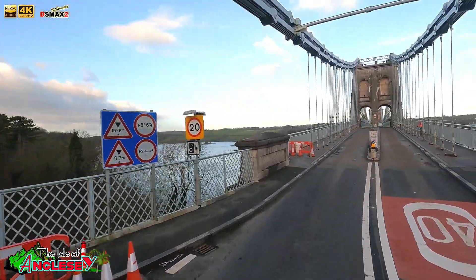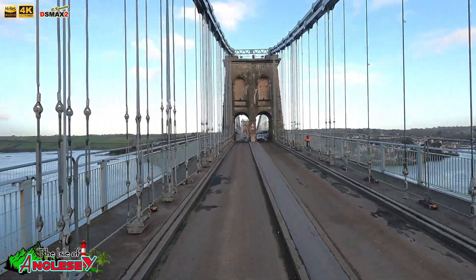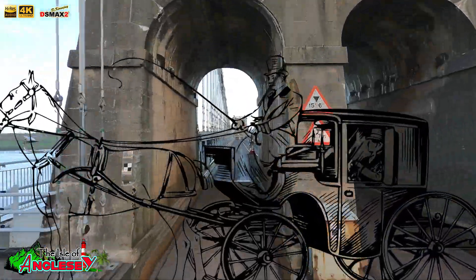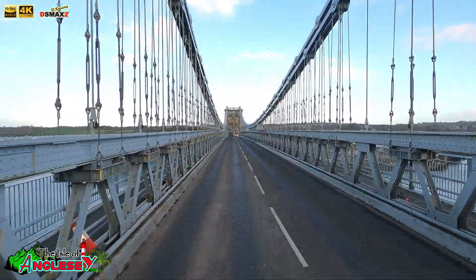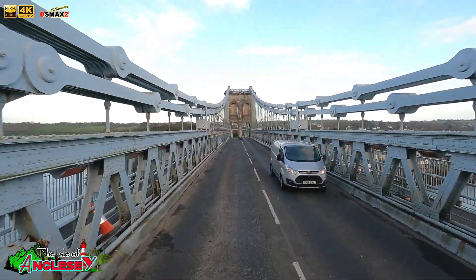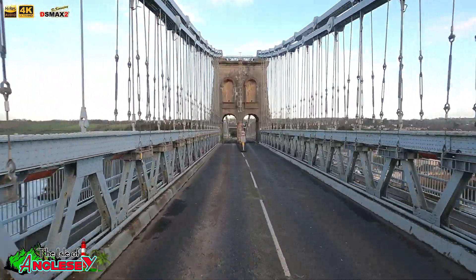Today it remains a crucial link between Anglesey and mainland Wales. Did you know that before 1938, the bridge only allowed horse-drawn carriages and pedestrians? Cars weren't even a thing here for over a century. And get this — during a powerful storm in 1999, the bridge had to close for the first time in decades due to extreme winds. Even after almost 200 years, nature still tries to challenge this mighty structure.